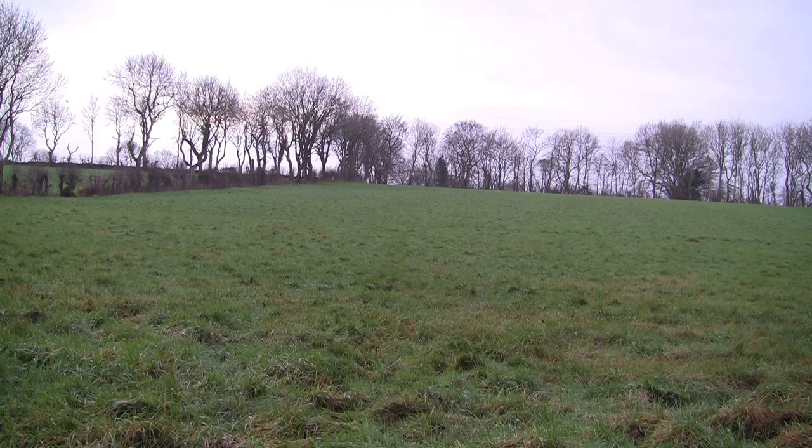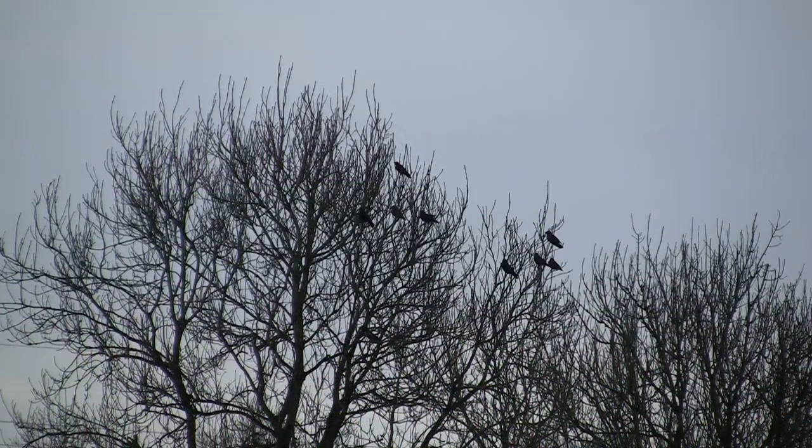One thing that struck me as odd was the amount of jackdaws that had gathered around me and their reaction to my decoy setup. Usually they don't react like this unless there is a dead bird lying on its back, and I haven't shot anything yet. They don't really cause any problems with the sheep or lambs so I'm not interested in shooting them — though if they were coming into a cattle shed or a field of barley it would be a different story.